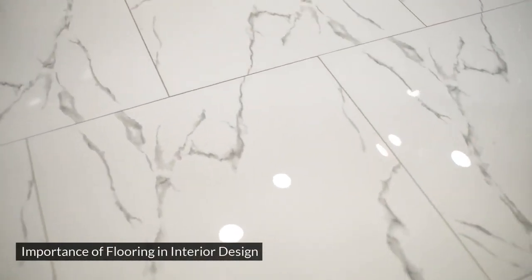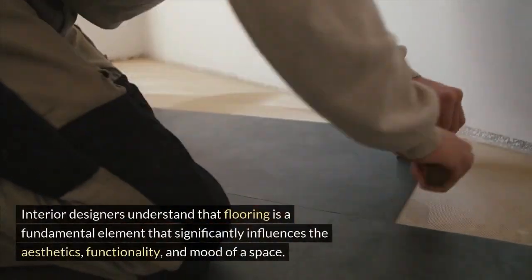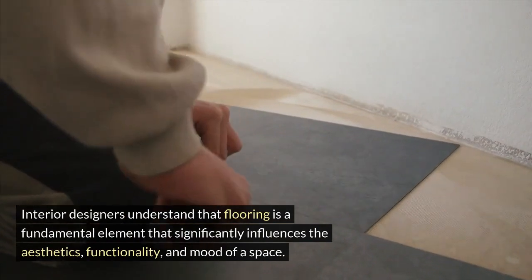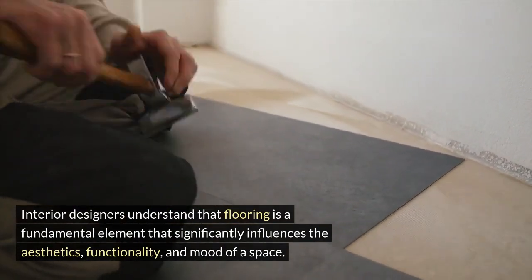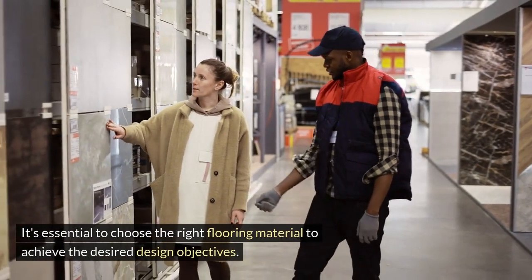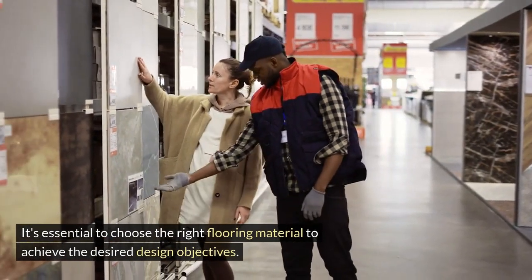Interior designers understand that flooring is a fundamental element that significantly influences the aesthetics, functionality, and mood of a space. It's essential to choose the right flooring material to achieve the desired design objectives.